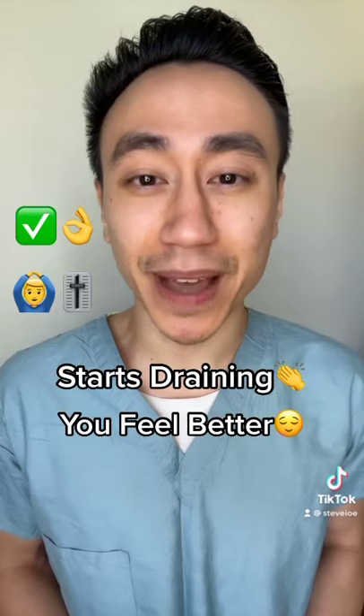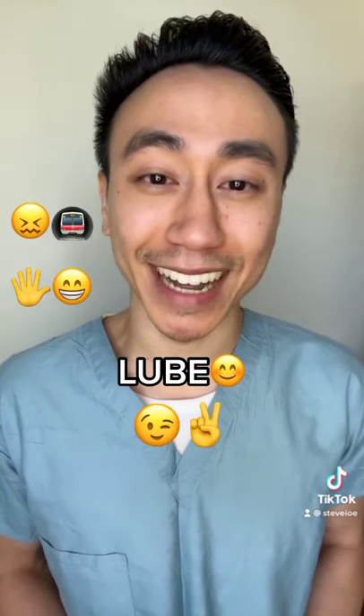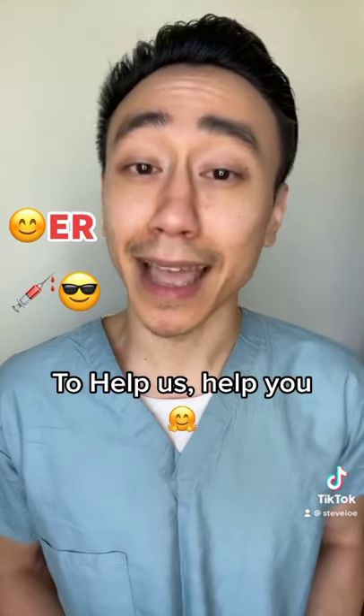Once it's in we don't even have to turn it on — it automatically starts draining and you feel better. It's pretty painful going in, but don't you worry, we're gonna lube up that foley like it's your first time, every time. That's right motherfuckers, welcome to the ER where there's no tube we won't try to stick in you to help us help you.